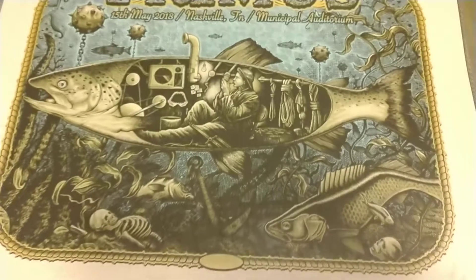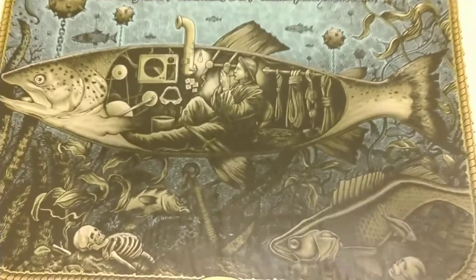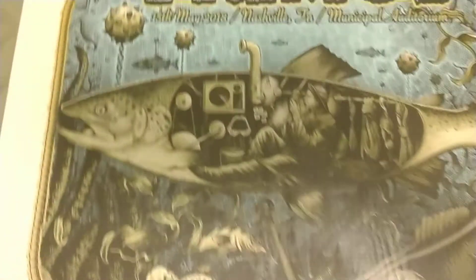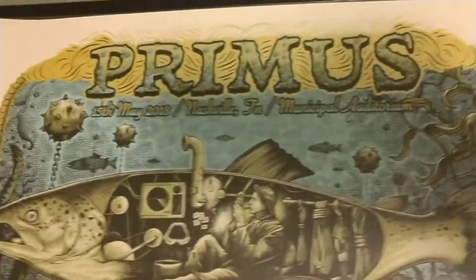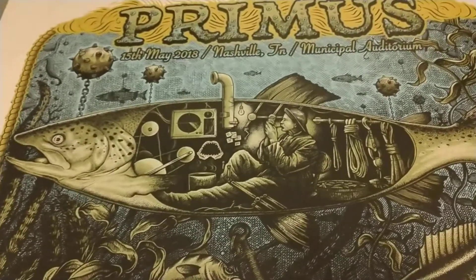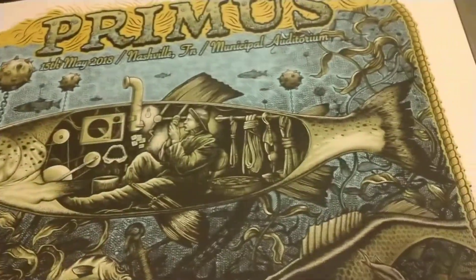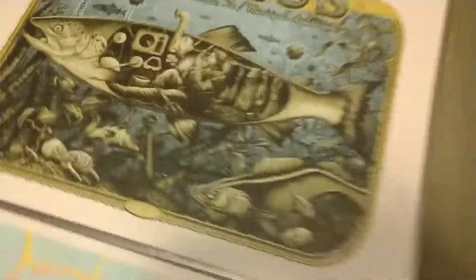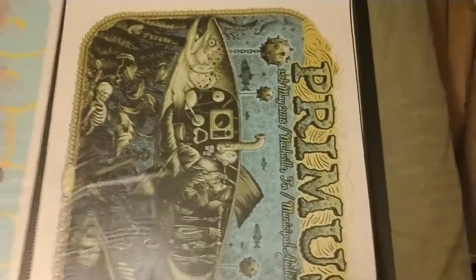This is Paul Jackson. He does a lot of fish art, kind of like where the submarine is a fish, or he has one with a shark. I don't remember where that show was — oh, Nashville, that's right.